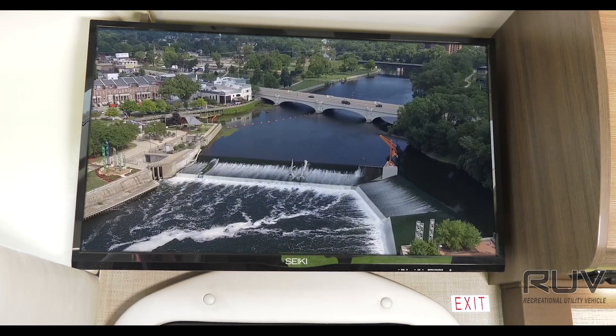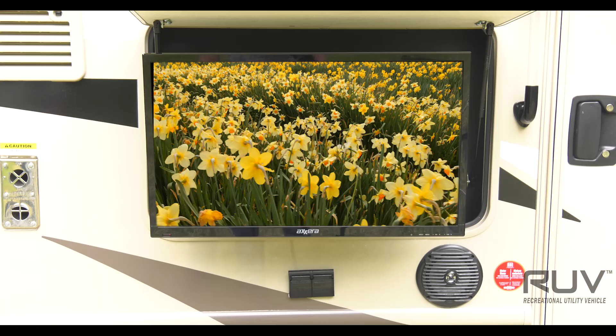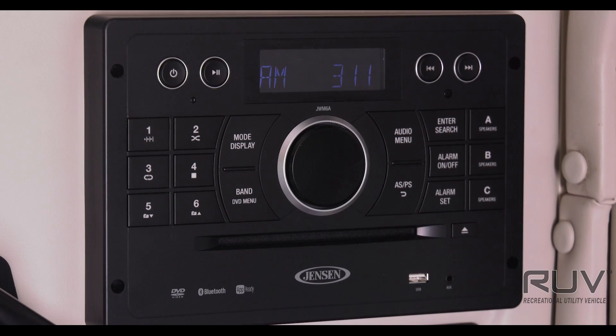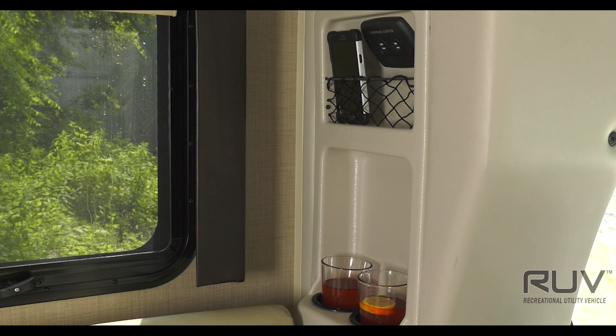The Gemini offers plenty of entertainment. You'll find a TV in the living area, a TV in the bedroom, and a television outside along with exterior speakers for the app-controlled Bluetooth coach radio system with DVD player. You'll love this power charging center so you never have to worry about missing a text.